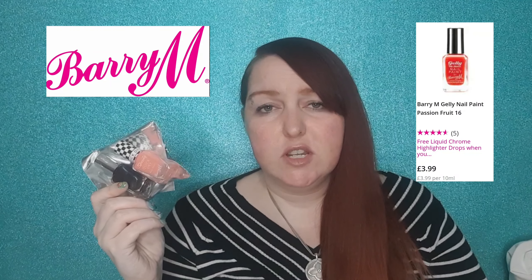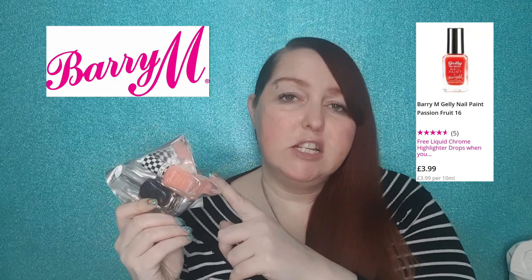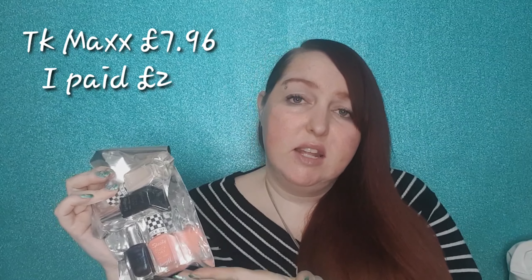The first package that caught my eye was this twin pack of Barry M nail paints. At the moment they're selling two Barry M nail polishes for £6 in Superdrug, or you can buy one for £1.99 in TK Maxx. I paid £1 for this and all the other packages you're about to see. In the end I got four Barry M nail polishes. I added up the total I would have paid from TK Maxx — £7.96 for all four — and from Poundland I paid £2.